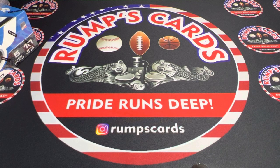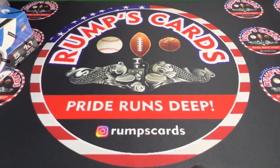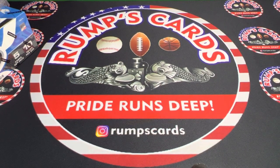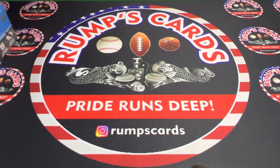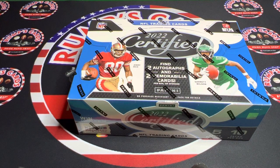Hello everyone and welcome back to another episode of Rumps TV. I made it back home, and the very first video I ever tried doing was on this product I'm going to do today. It is good old Topps 2022 Certified.